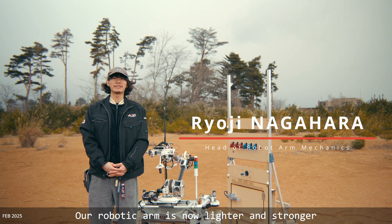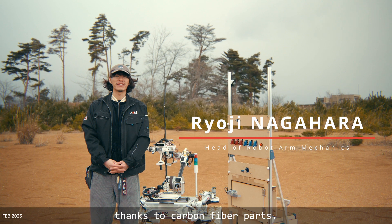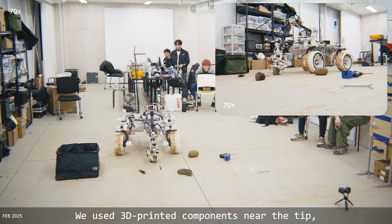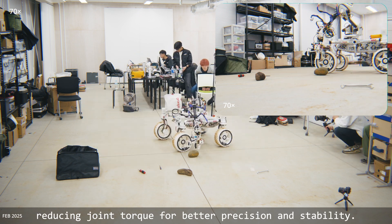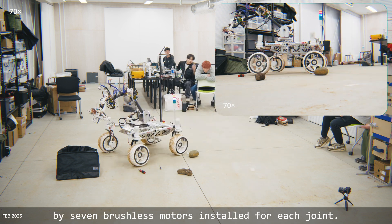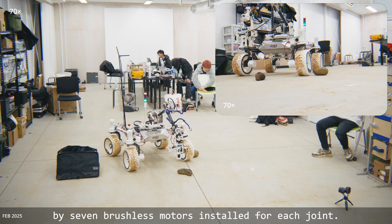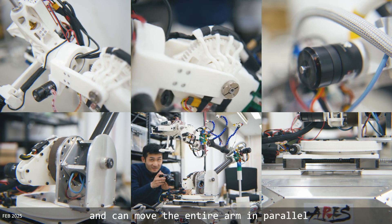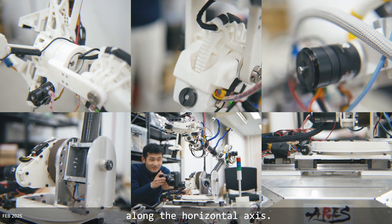Our robotic arm is now lighter and stronger thanks to carbon fiber parts. We use 3D-printed components near the tip, reducing joint torque for better precision and stability. Additionally, the arm can generate greater force via brushless motors installed for each joint. This robotic arm has 5DOF and can move the entire arm in parallel along the horizontal axis.